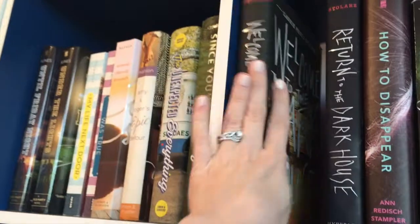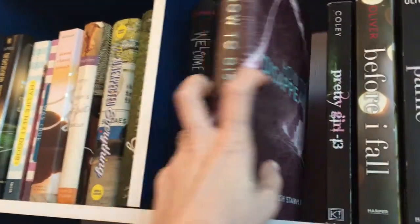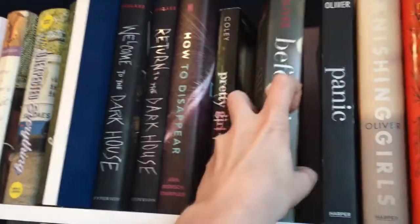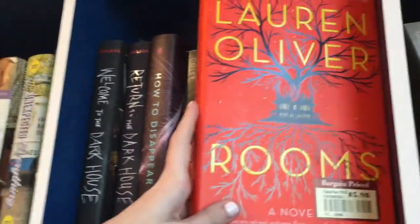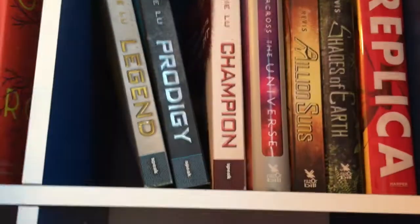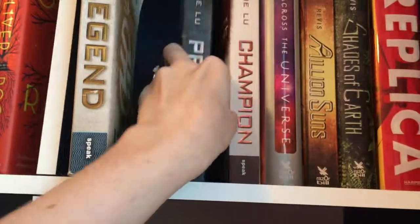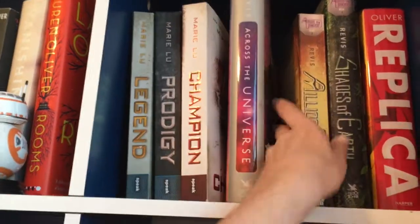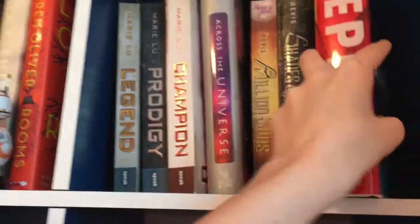Welcome to the Dark House and Return to the Dark House by Laurie Faria Stolarz. How to Disappear by Ann Redisch Stampler. Pretty Girl-13 by Liz Coley. Before I Fall, Panic, Vanishing Girls, and Rooms — all by Lauren Oliver. Legend, Prodigy, and Champion by Marie Lu. Across the Universe, A Million Suns, and Shades of Earth — all by Beth Revis. And Replica by Lauren Oliver.